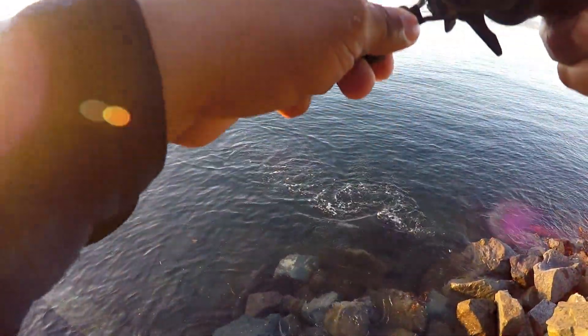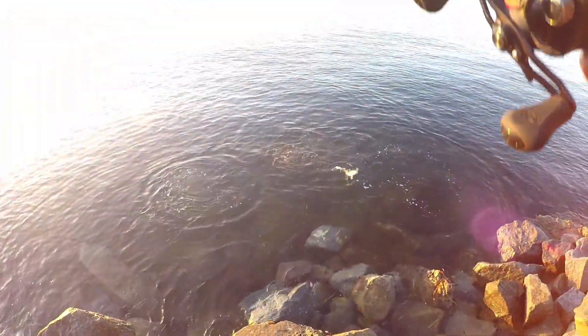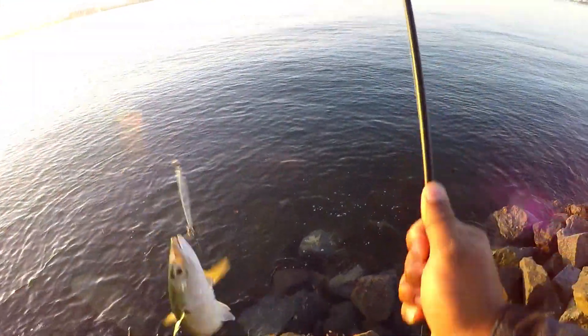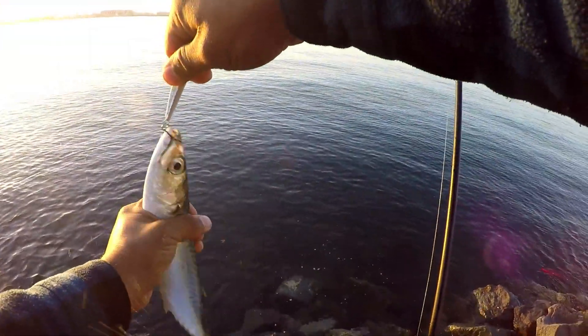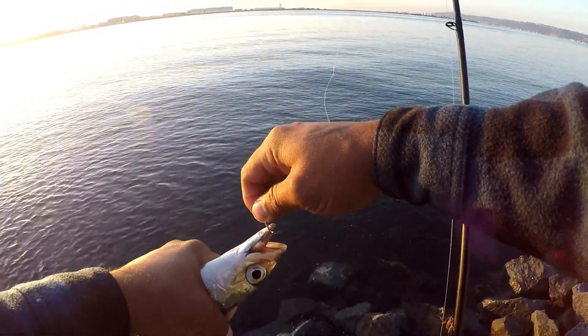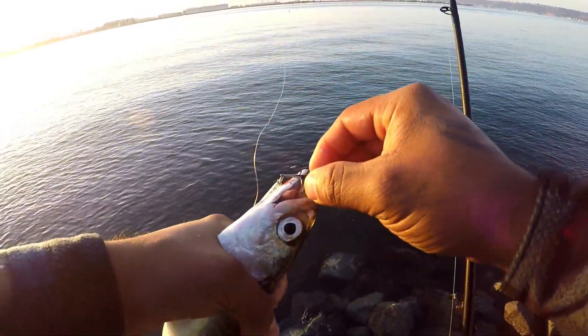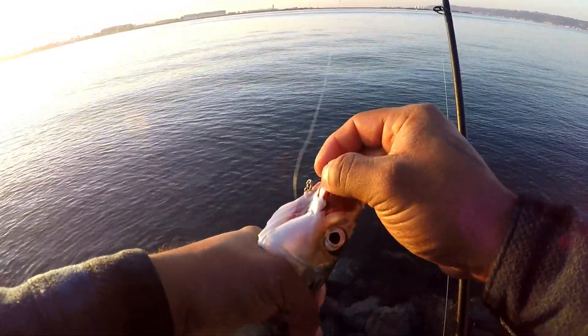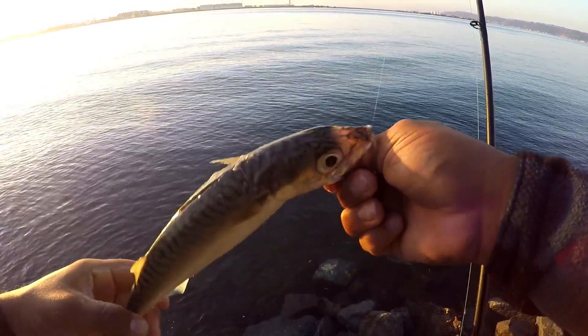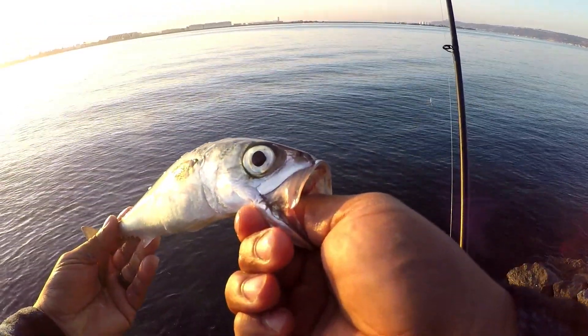Big guy right here, look at that! Looks like we hit a little school of mackerel — mackerel after mackerel! Look at them giant eyeballs. Stop your shaking! Look at that guy, those giant eyeballs just staring back at you.